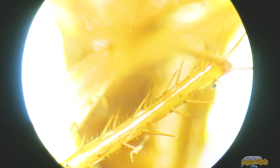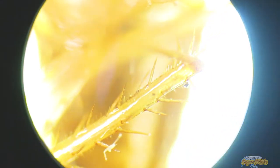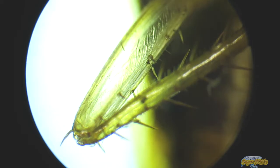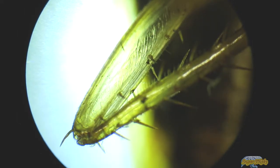Blatilaquenone, also known as gentisylquinone isovalerate, is the sex pheromone of the German cockroach. Blatilaquenone is secreted by females to attract male cockroaches. German cockroaches are omnivorous scavengers. They are attracted particularly to meats, starches, sugars, and fatty foods.